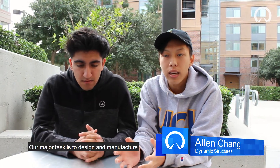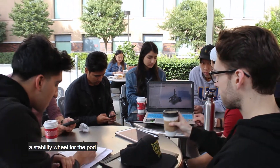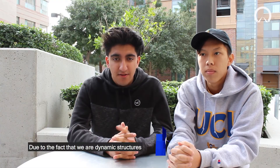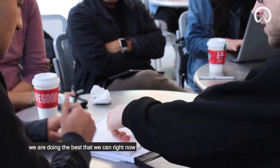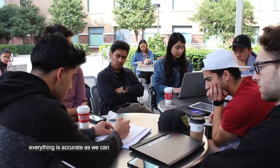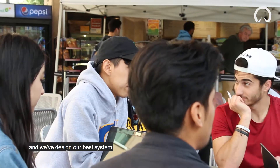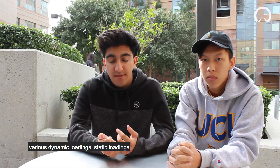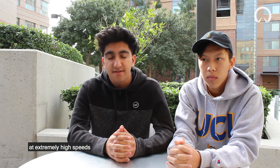Our major task is to design and manufacture stability wheels for the pod to make sure that it keeps on track and ensures that the pod is safe. Due to the fact that we're dynamic structures, we have to deal with the stability of the pod. We're doing the best that we can right now in terms of simulating everything as accurately as we can, and I believe that we've done that successfully and we've designed a robust system that can handle vibrations, various dynamic loadings, static loadings, and keep the pod stable essentially at extremely high speeds.